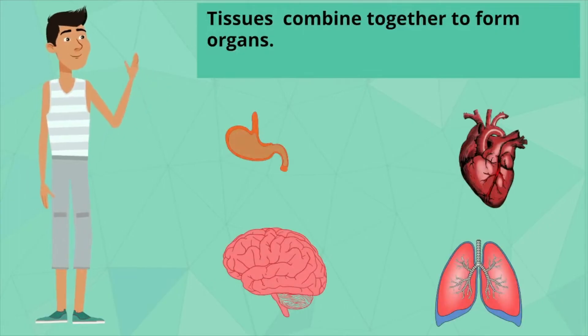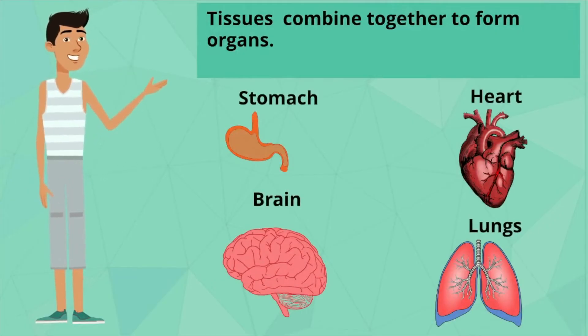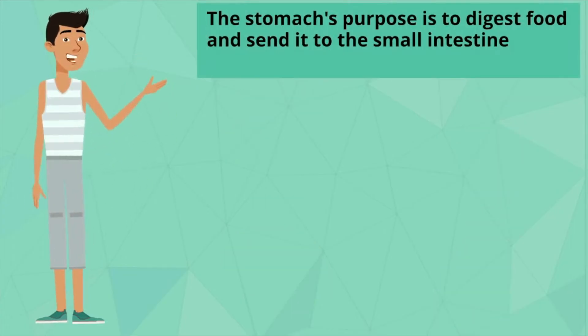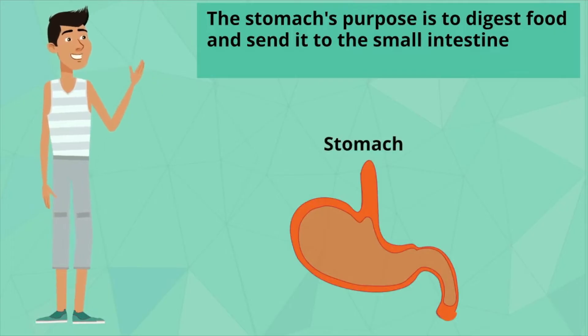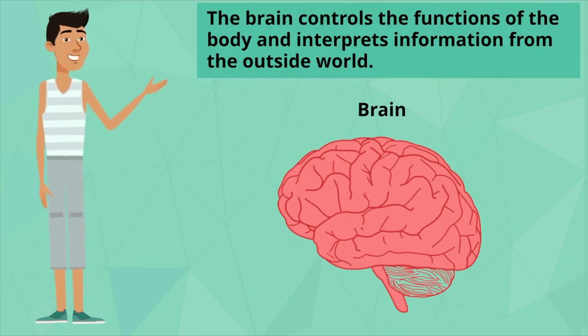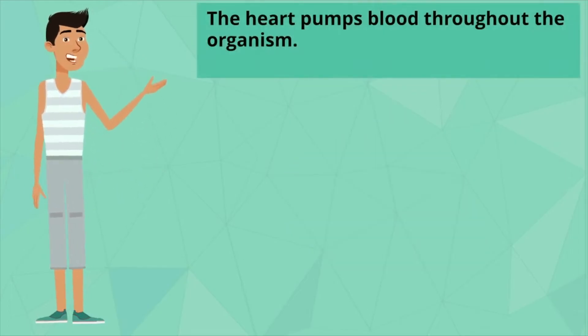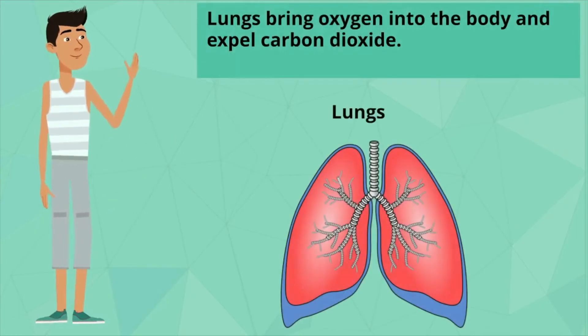Tissues then combine together to form organs. The stomach's purpose is to digest food and send it to the small intestine. The brain controls the functions of the body and interprets information from the outside world. The heart pumps blood throughout the organism. Lungs bring oxygen into the body and expel carbon dioxide.